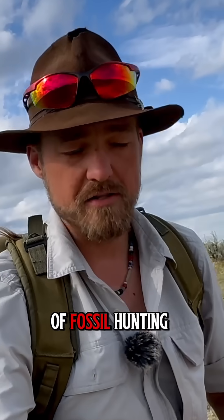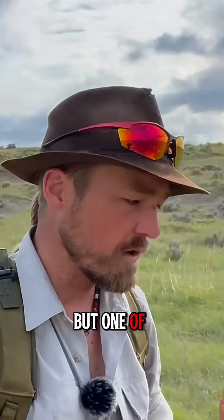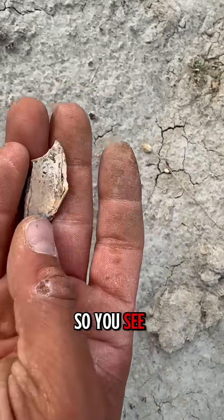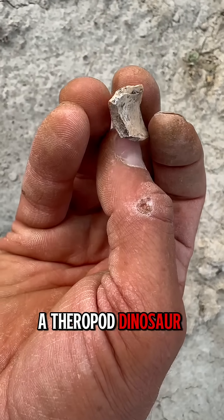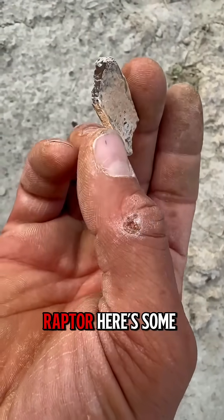So this is what this type of fossil hunting is — it's literally walking around and hoping that you come upon some stuff. One of the key things you want to keep an eye out for is bone bits. This is a really cool little bone bit. You see how it has that hollow groove right there? That means this is a theropod dinosaur, or a meat-eating dinosaur — more than likely some type of raptor.